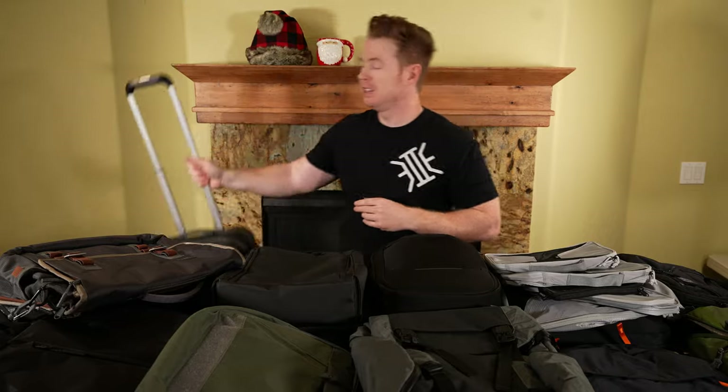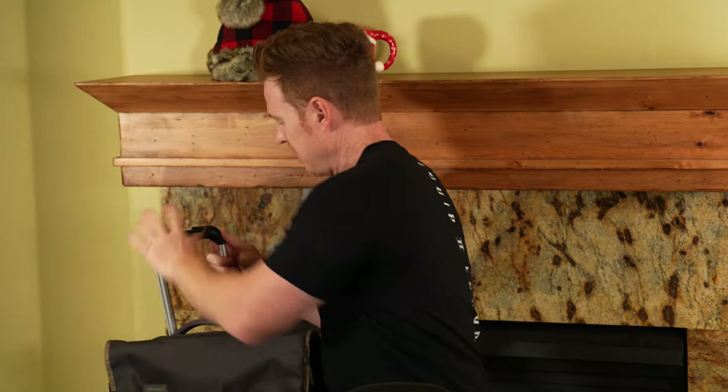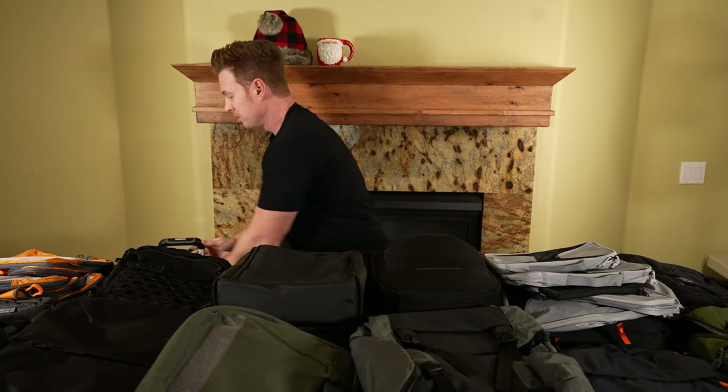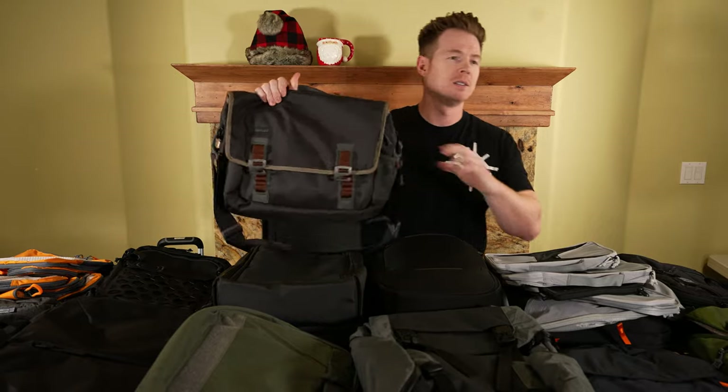Back on the EDC bags — the pass through was kind of flimsy, you can see how much it moves around. I also didn't like how much the water bottle jutted out on the side. These may seem like little complaints, but we're gear nuts so we like to have stuff just dialed in.